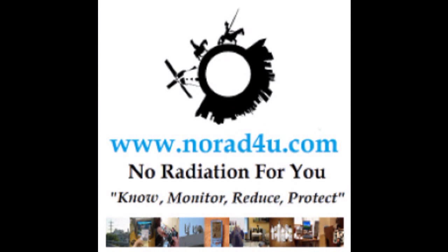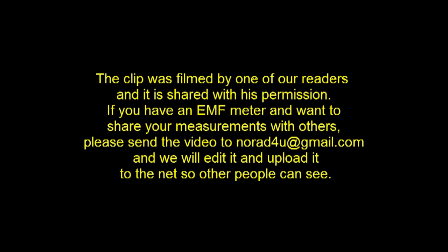Hello and welcome to www.knowhat4you.com. This clip about RF radiation from a baby monitor was filmed by one of our readers and is shared with their permission. If you have an EMF meter and want to share your measurements with others, please send the video to knowhat4you@gmail.com and we will edit it and upload it so other people can see.